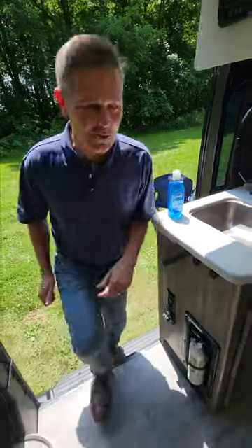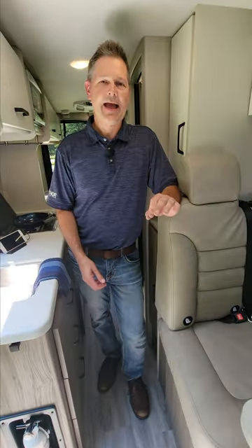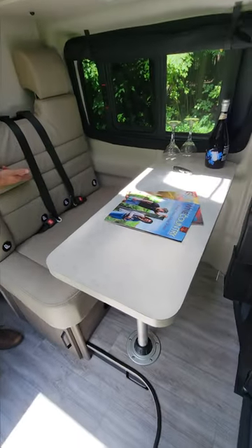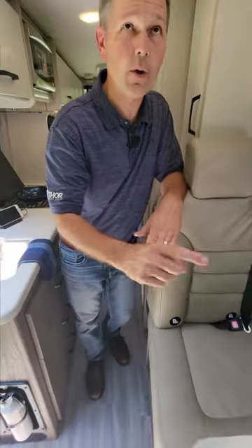All right, here we go. It's Steve from Thor Motor Coach in the 2024 Dazzle 2AB. I love this camper van. Seatbelts for the ride here. You can seat two or swivel the captain's chairs — now you're seating four.